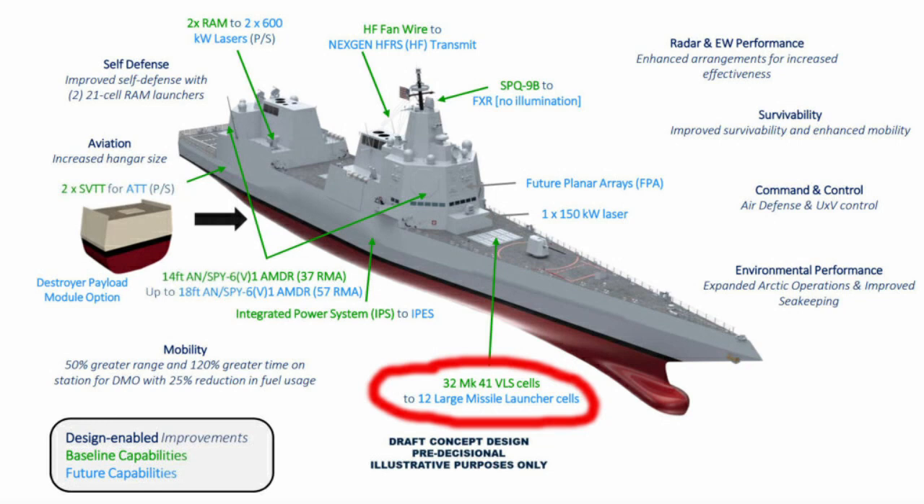Development on the system comes from one of the capabilities seen from DDGX's concept, specifically that of large missile launcher cells. These new cells are to support future missiles, such as hypersonics, that could not be supported by the existing Mark 41 VLS series due to width, depth, and other constraints.